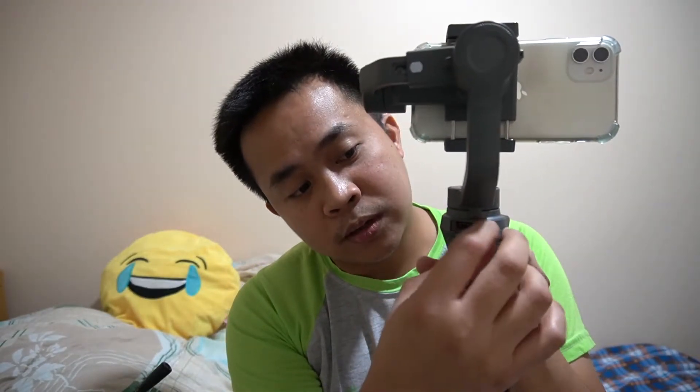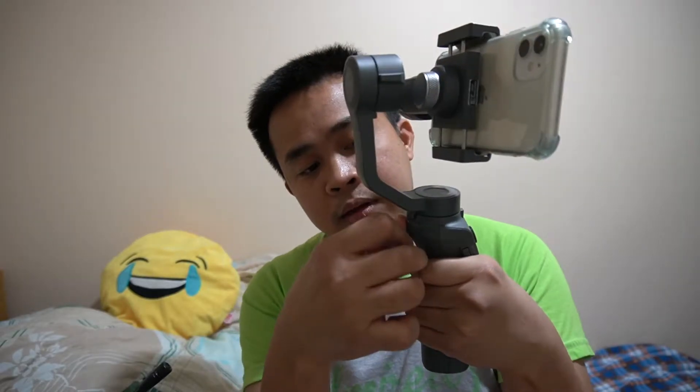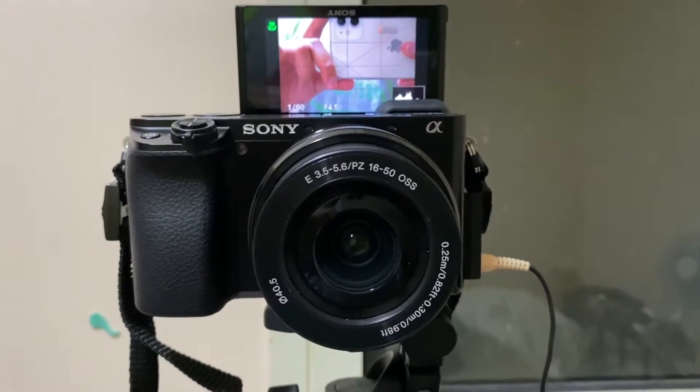You can also charge your phone while filming with the DJI Osmo Mobile 2 — just plug a USB cable into the back of the gimbal and connect it to your phone. Do note this charging feature may not be available on all stabilizer brands. The main purpose of this tool is to stabilize your video.